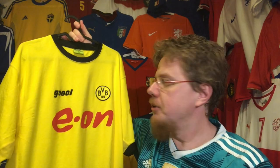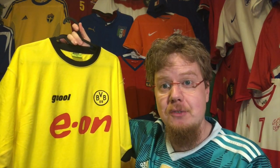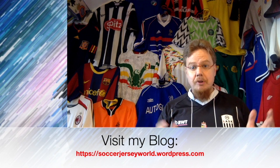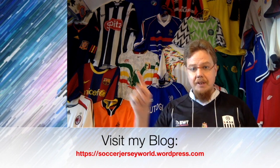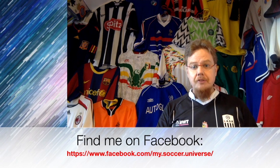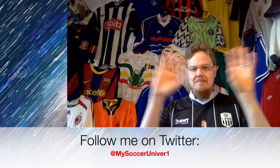Let me know what you think about this jersey. Give me a thumbs up if you enjoyed this video, subscribe to my channel to see more videos like these. Hey, I really hope you enjoyed this video — here are some videos and playlists you might enjoy too. Please consider subscribing to my channel, and I wish you a wonderful day. Bye!